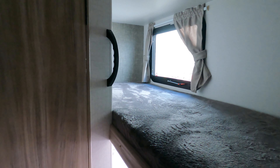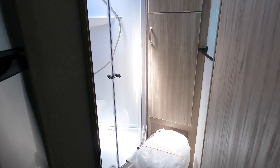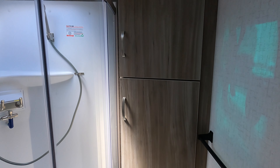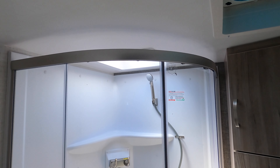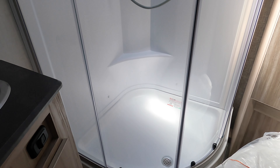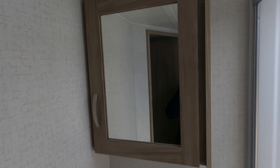There are two bunk beds in the back. In the bathroom there's your toilet, lots of storage, a fan, and a nice angled shower with a skylight. There's also a sink along with a medicine cabinet.